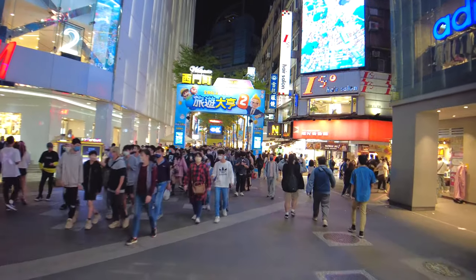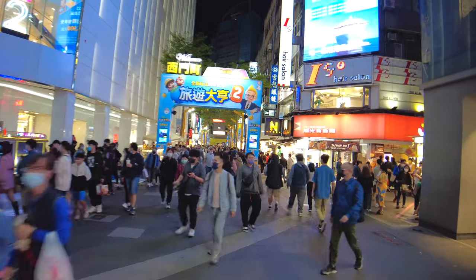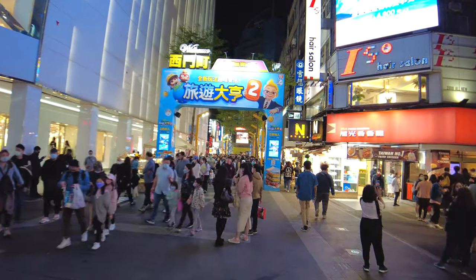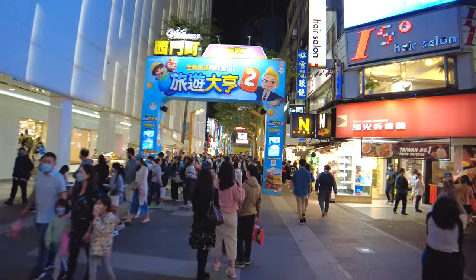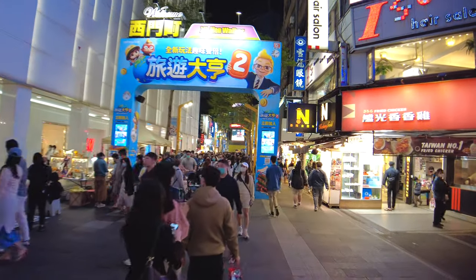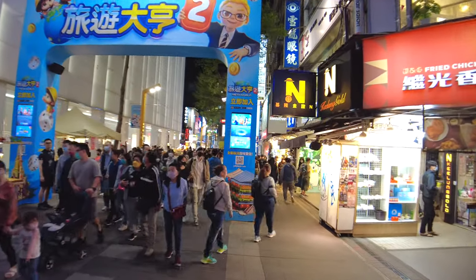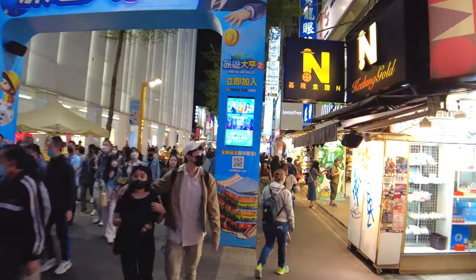It particularly comes alive at night. If you were here at 10 in the morning this place would seem really boring because nobody's here. These shops open late in the morning and then they stay open well late at night — 10, 11, 12, 1, 2 a.m.